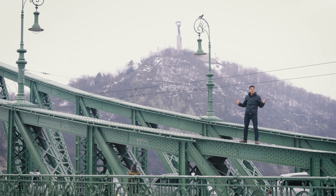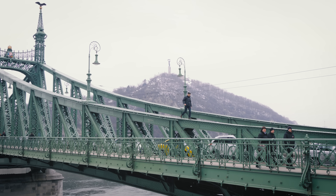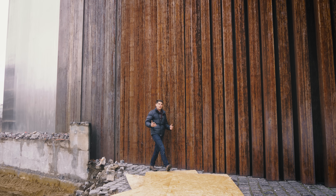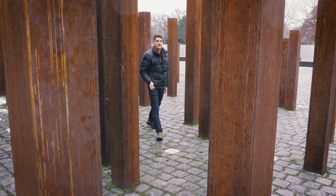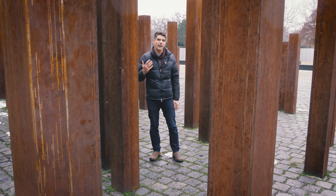The world loves steel — it's everywhere: almost every nut and bolt, ships, buildings, bridges, and of course all cars and trucks. Steel is almost perfect: it's strong, cheap, ductile, easy to work with and weld. But it has one major flaw — it rusts. This video is a deep dive on rust and metal corrosion.